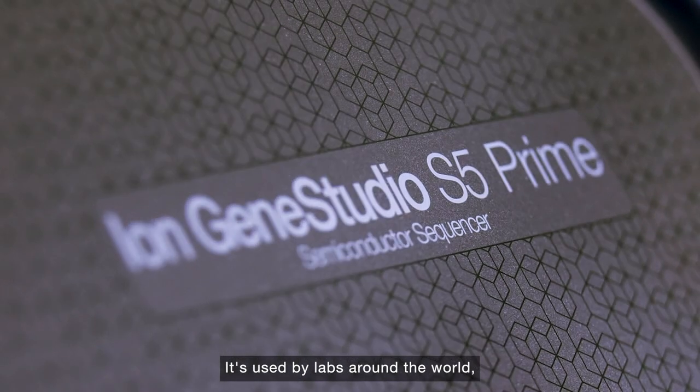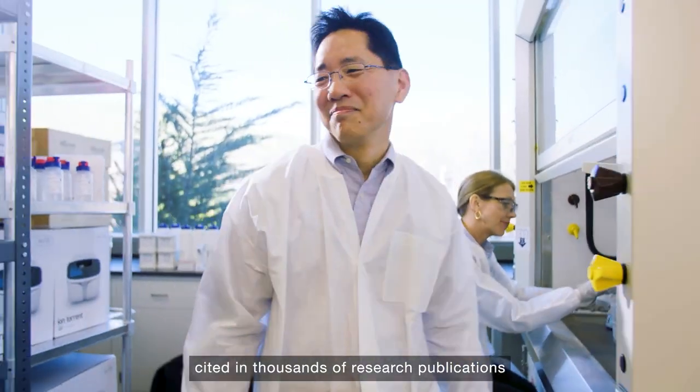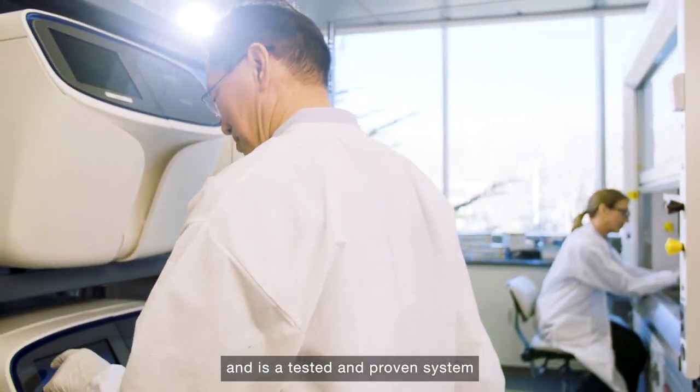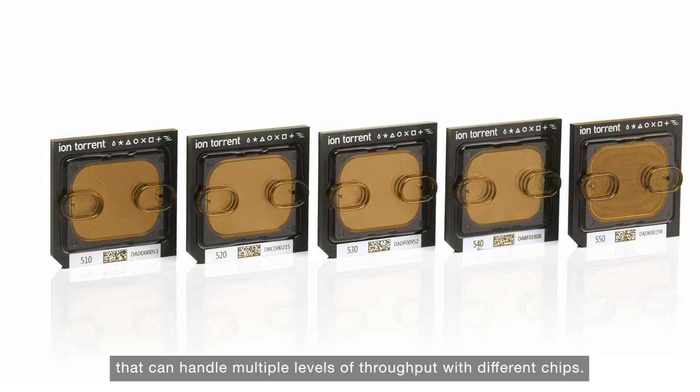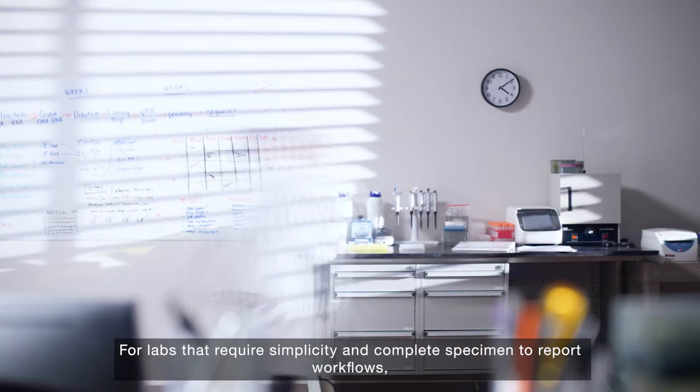It's used by labs around the world, cited in thousands of research publications, and is a tested and proven system that can handle multiple levels of throughput with different chips.